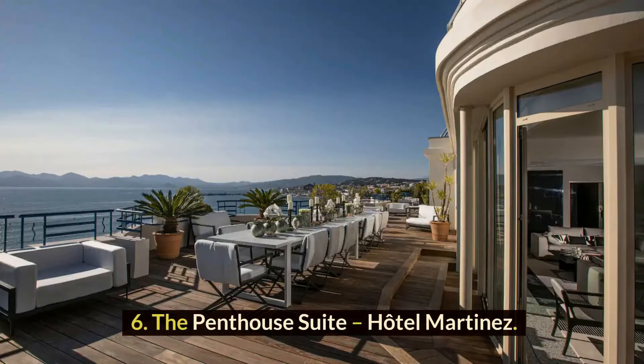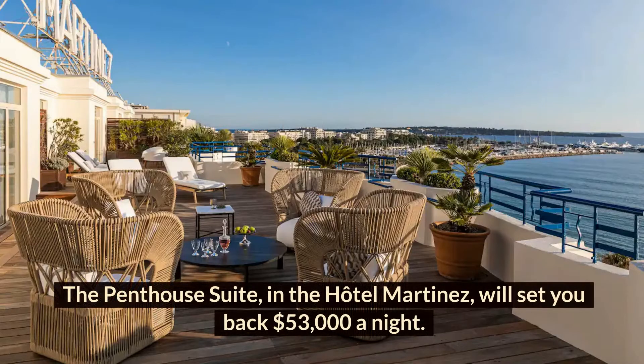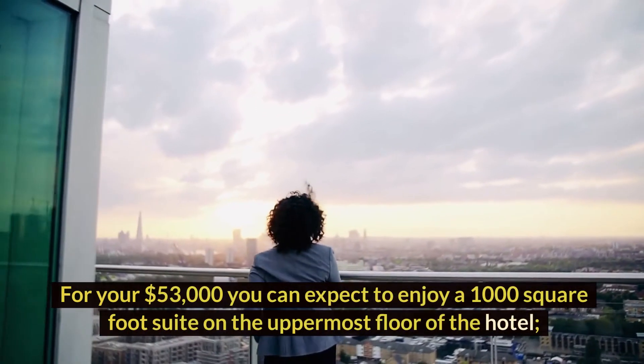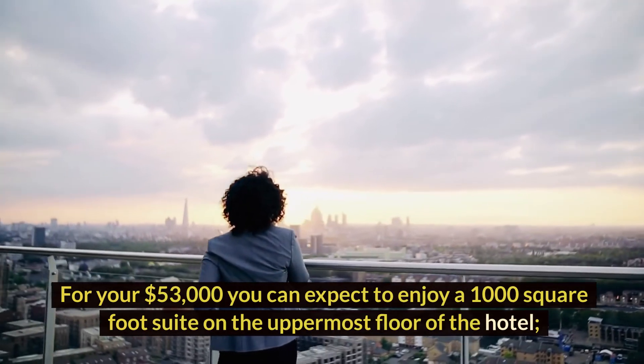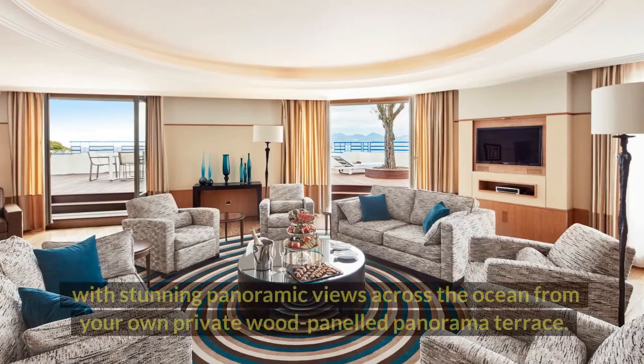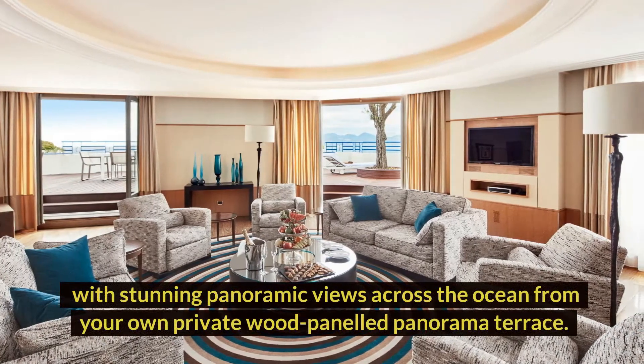Number 6: The Penthouse Suite, Hotel Martinez. The Penthouse Suite in the Hotel Martinez will set you back $53,000 a night. Hotel Martinez is located in Cannes, France, which is one of the best-known resorts in the Côte d'Azur. For your $53,000, you can expect to enjoy a 1,000-square-foot suite on the uppermost floor of the hotel, with stunning panoramic views across the ocean from your own private wood-paneled panorama terrace.